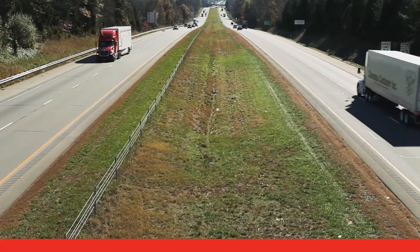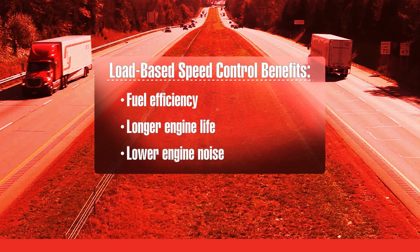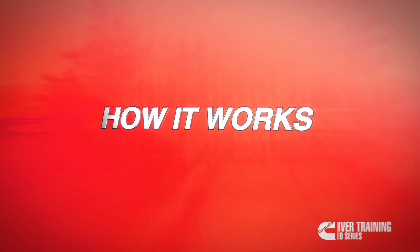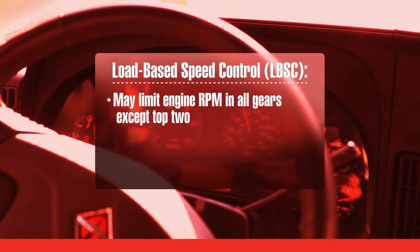There are plenty of benefits to load-based speed control such as fuel efficiency, longer engine life, and lower engine noise. Load-based speed control helps drivers operate more efficiently in every gear but the top two. Under certain conditions, the Cummins engine control module limits engine RPM to encourage you to shift up.